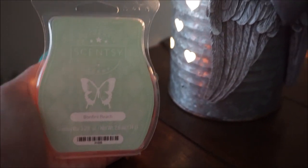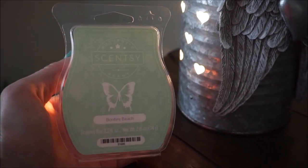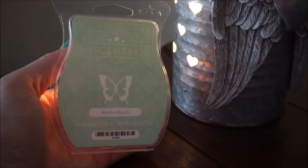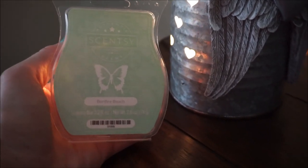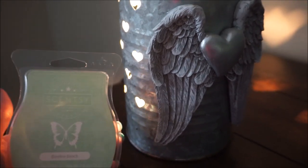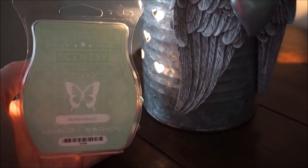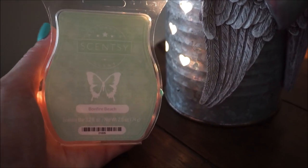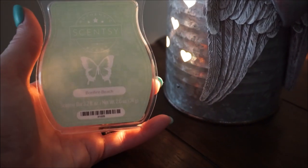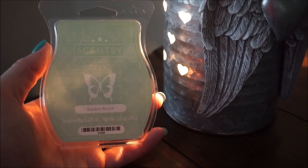In the one bedroom is Scentsy's Bonfire Beach. This is similar to the Bath and Body Works Marshmallow Fireside, but this one's quite a bit lighter. I can smell it throughout the room, but it's pretty light and it tapers off quite quickly. I don't know if other people have that issue with this one, but if you do like that scent from Bath and Body Works, you will like this one — I just find it quite a bit lighter.